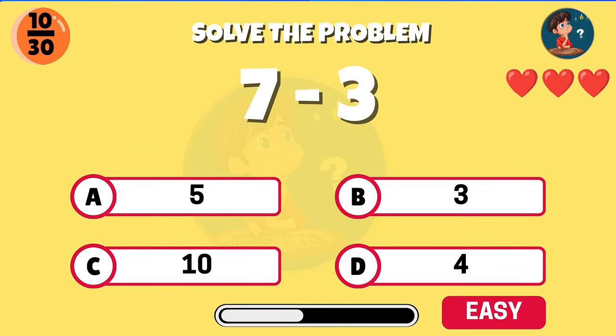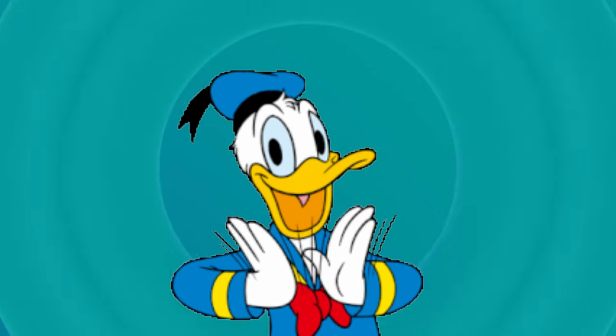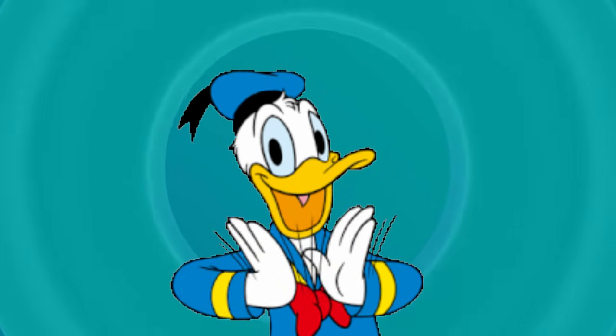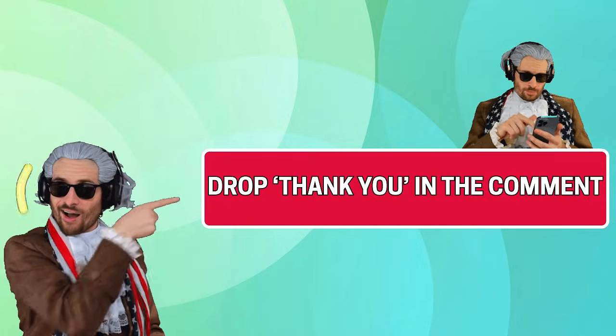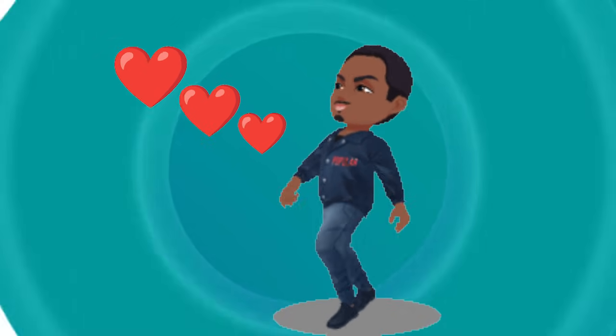Seven minus three, what do you get? Correct, the answer is four. Congrats on making it through the first 10 questions. If you scored 10 out of 10, drop a thank you in the comments. Still got enough lives to pass the quiz — let's go.